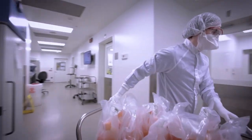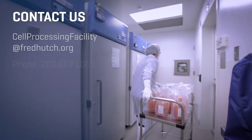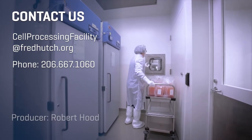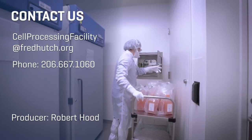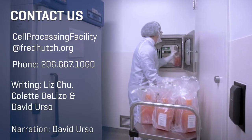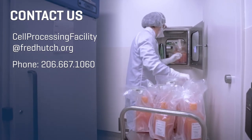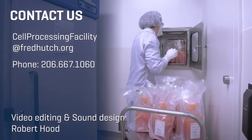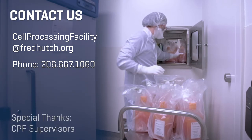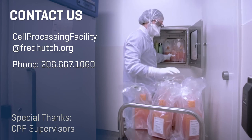Thank you for joining us today on our virtual visit of the CPF facility and support areas. Please reach out to us with any questions that you may have.